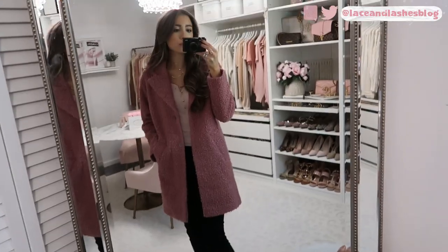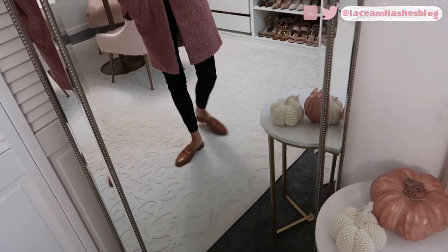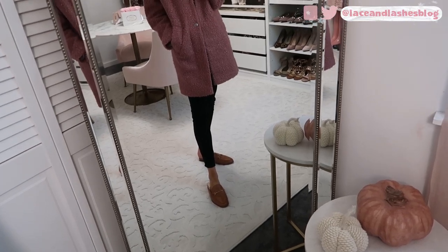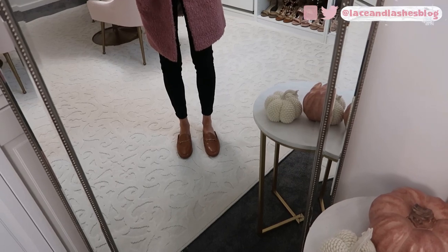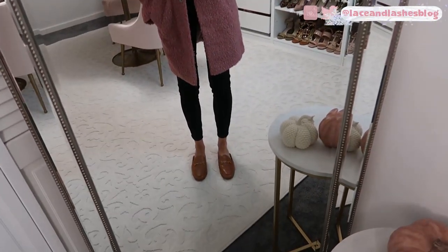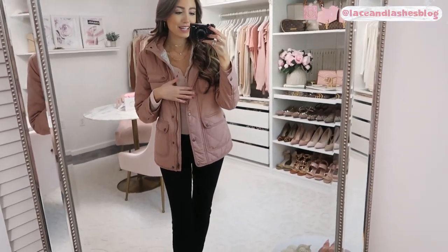I also want to point out the shoes I'm wearing with this outfit — I've been wearing them multiple times since I got them. They're Gucci dupes, the cutest shoes ever, in a good neutral color that goes perfectly with this outfit. I'm so happy I found them.